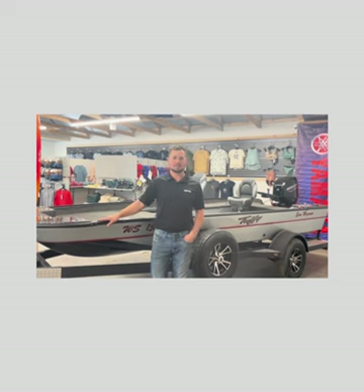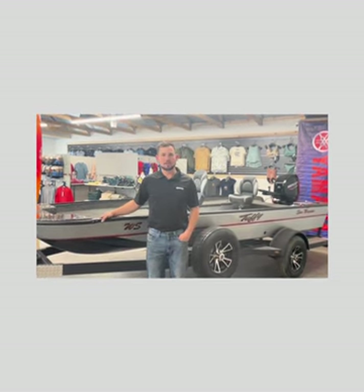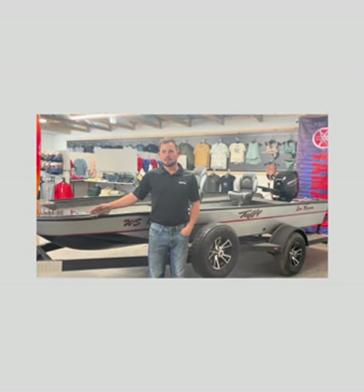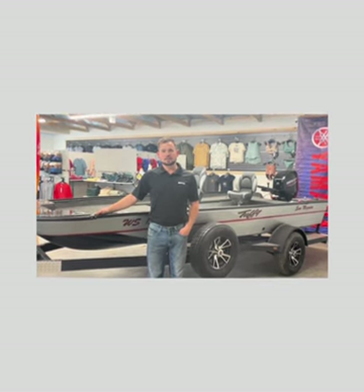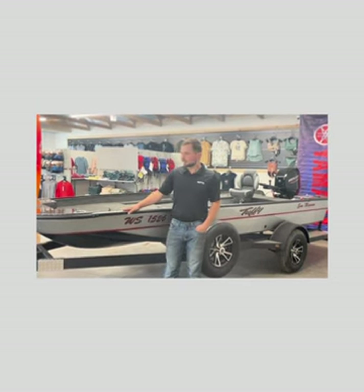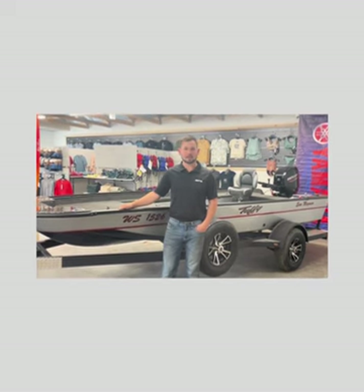The ESOX Magnum is a 16-foot, 9-inch boat, and this is really a musky-killing machine. It's really made for the Midwest waters — it's an incredibly stable ride. You're not going to find many fiberglass boats around in this size anymore, and Tuffy is still one that believes in a very stable boat made for the small and big rivers that we have here in the Midwest.